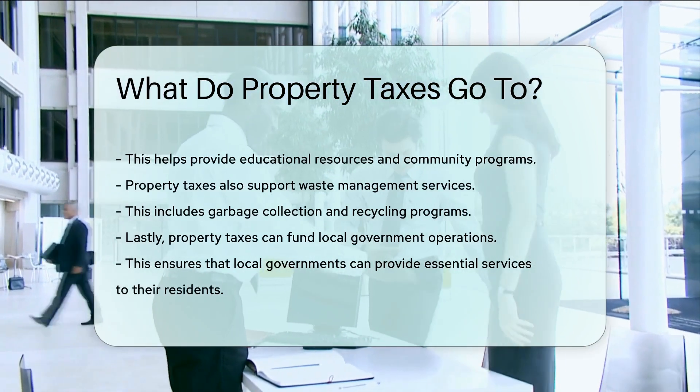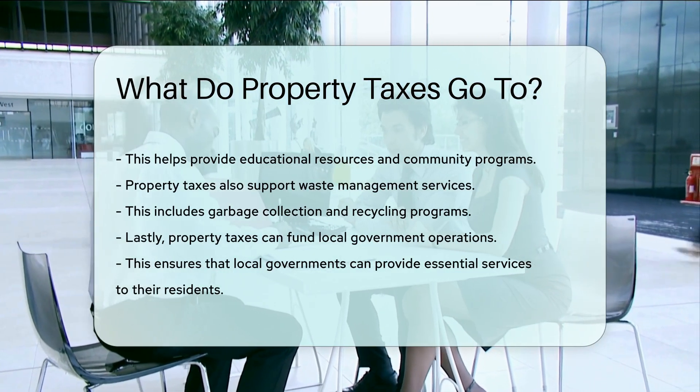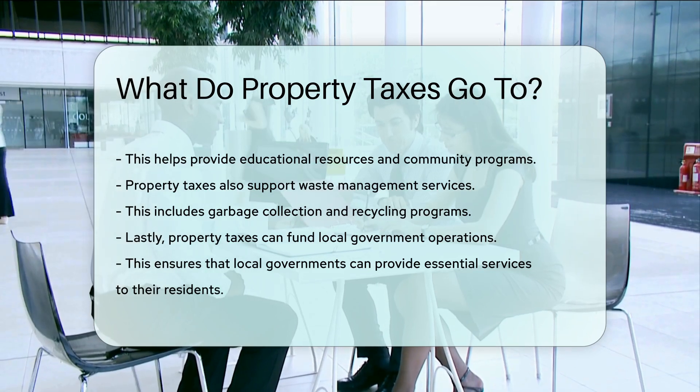Property taxes also support waste management services, including garbage collection and recycling programs. Lastly, property taxes can fund local government operations, ensuring that local governments can provide essential services to their residents.